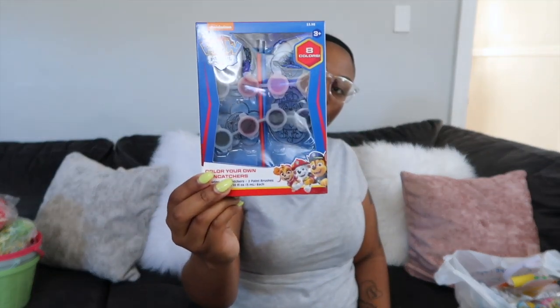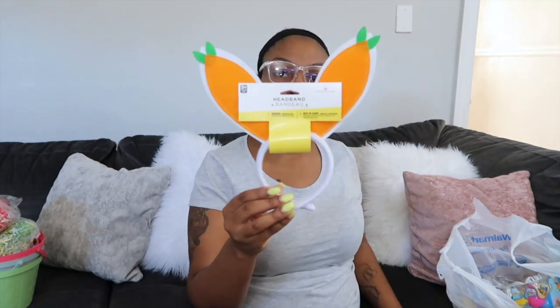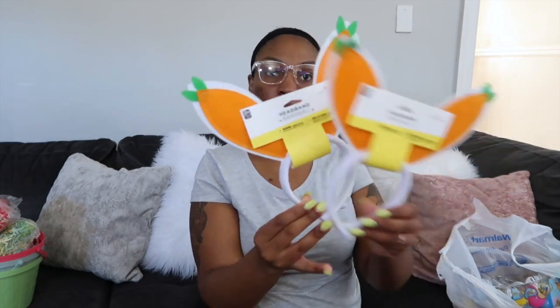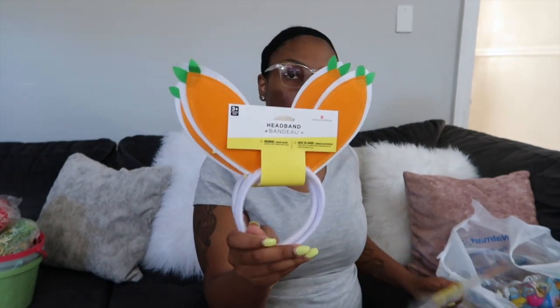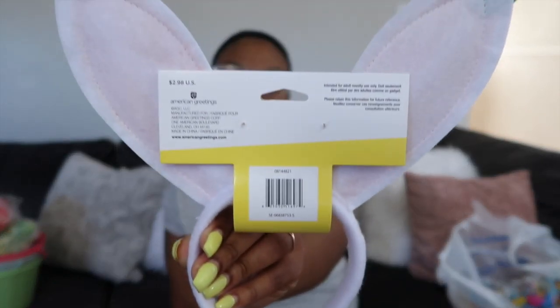I also got this finger paint set — one is Paw Patrol and one is Frozen. I'm a little annoyed these were the only two designs they had. The Frozen one I'm going to put in Nala's basket and the Paw Patrol one is going in Tamia's basket. Then I got all three girls these little rabbit ears with little carrots — I got three of them, and these were all $2.98. So that's going in all three girls' baskets.